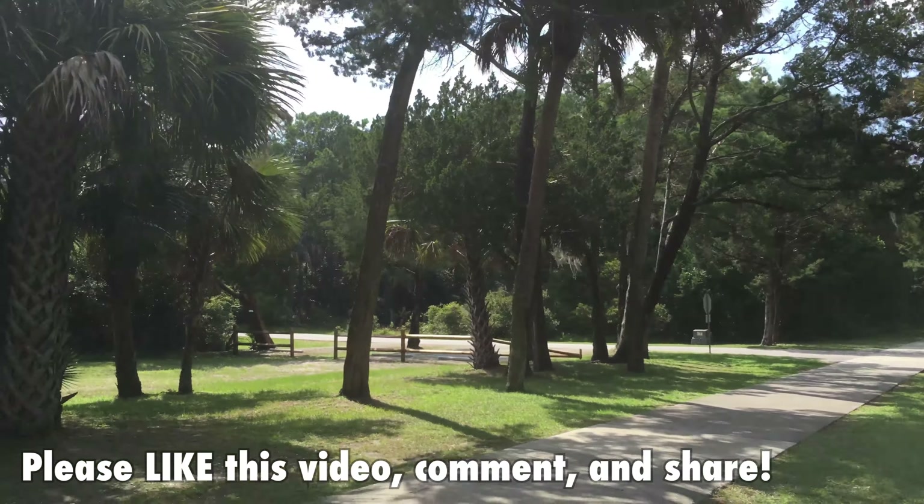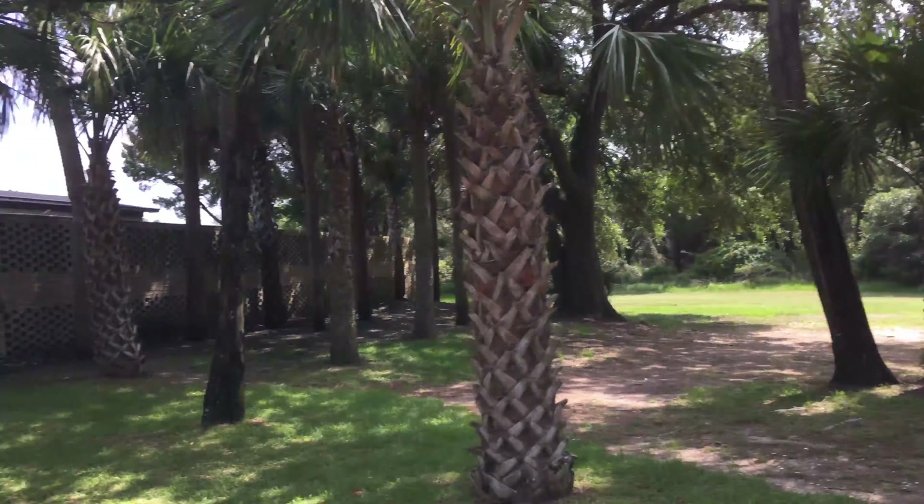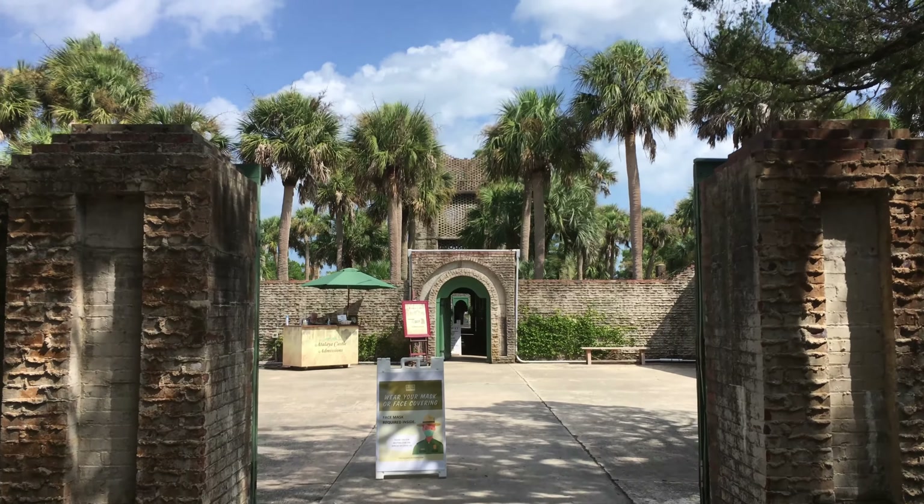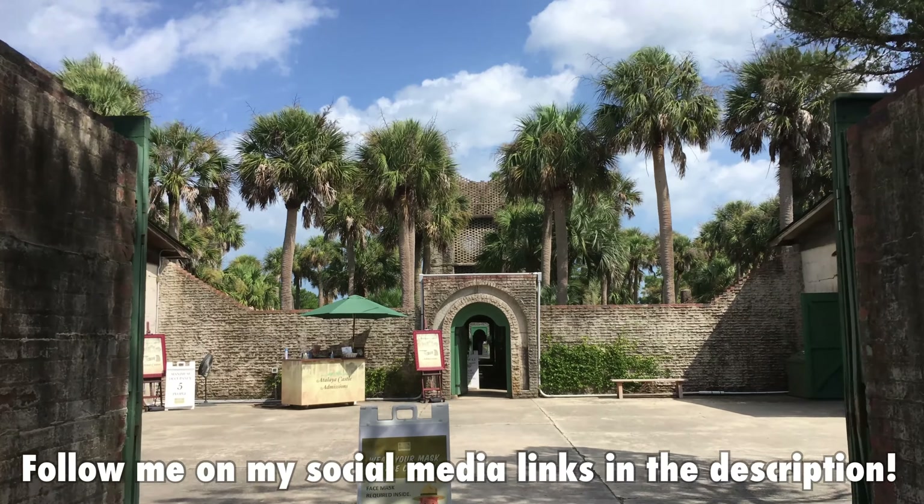Before we explore that attraction, you know the drill, my roadies. Choke-slam the like button, subscribe to my channel, follow me on all the social media, and only if you want to, you can donate to my channel on PayPal.